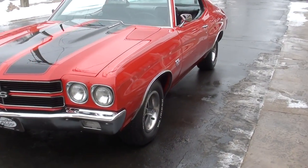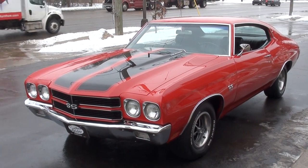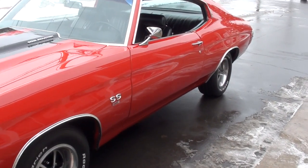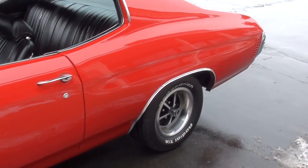This car's got three-tenths of a mile on a complete frame-up restoration. Bought this from a buddy of mine. It's a North Carolina car. It's finished in cranberry red, it's got the black SS striping and black vinyl interior in it.